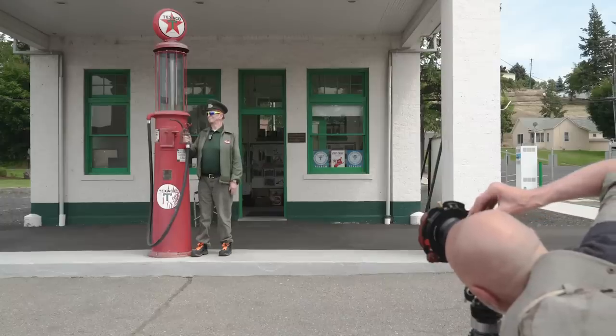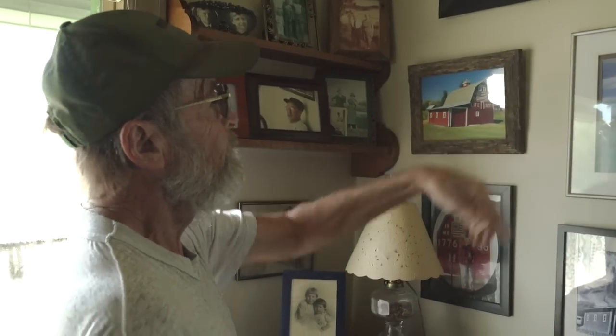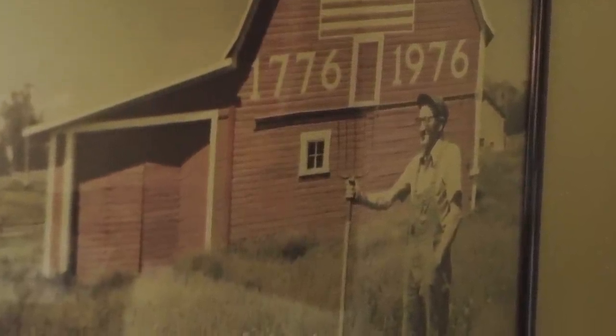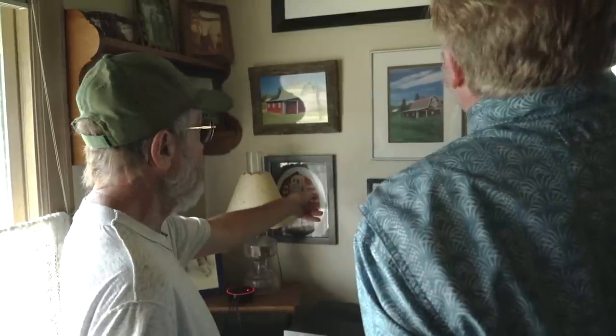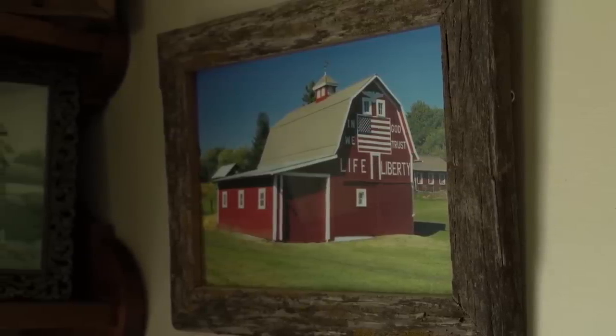These are all professional pictures, and that's my dad. They wanted him to be in the picture, so he grabbed the pitchfork and stood there. And this was the second one — that's my mom, and that was on the front page of the Chronicle in Spokane.